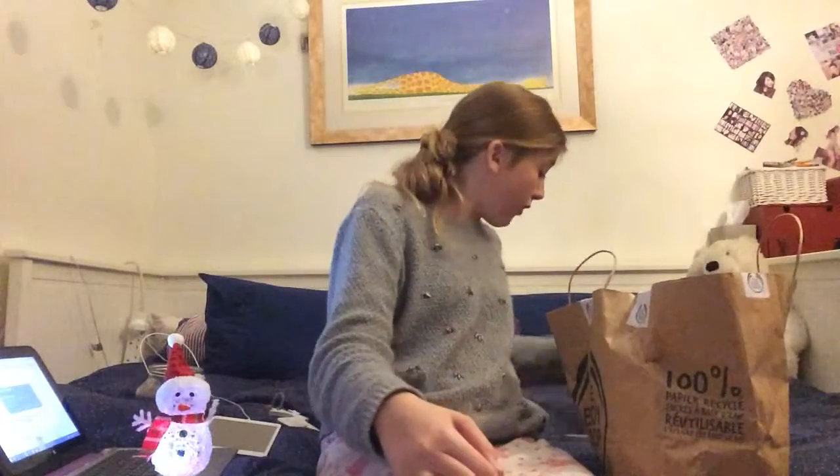I hope you liked the first day of Vlogmas! Please give me ideas of what I could do for Vlogmas. I will see you guys later - don't forget to leave a comment, don't forget to subscribe. See ya, bye!